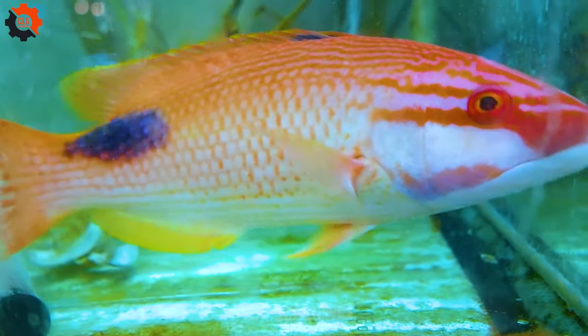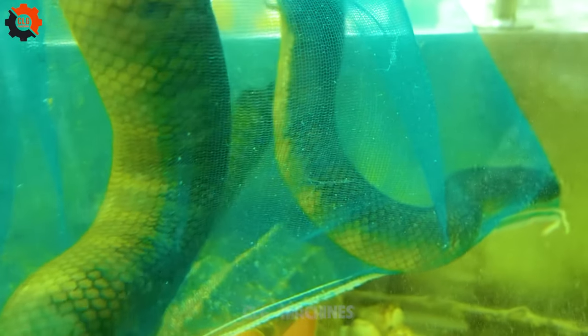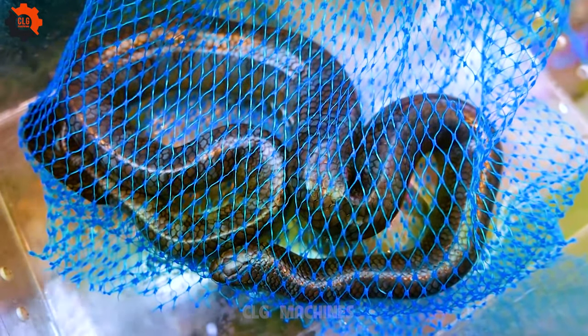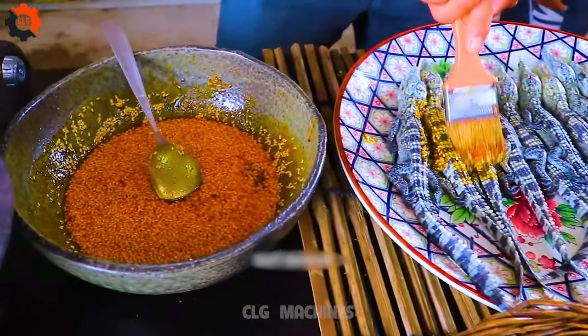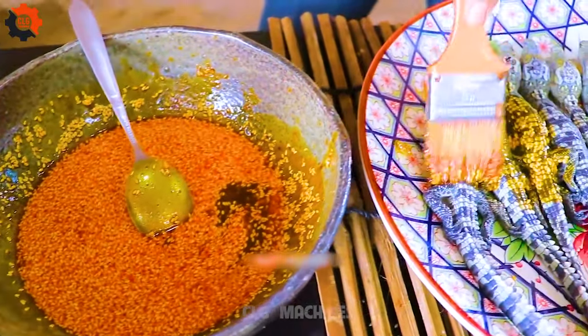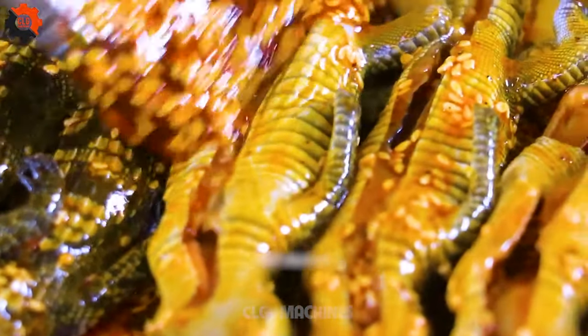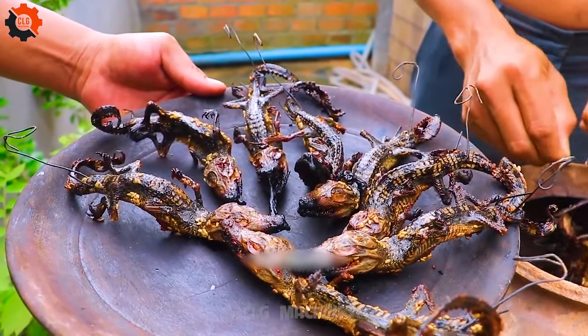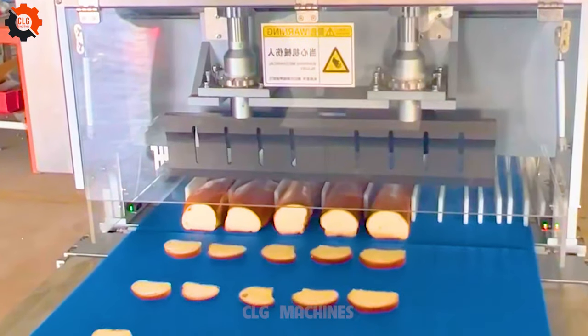Experience the exotic flavors of Japan's street food scene with Okinawa's sea snake delicacies. Indulge in the unique culinary adventure of savoring rich, umami-filled dishes crafted from the depths of the ocean, showcasing the vibrant marine life of Okinawa's coastal waters. Cutting long bread into pillow bread is not difficult with this machine.